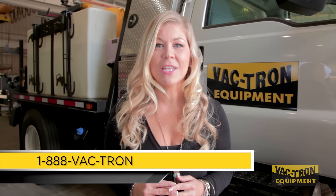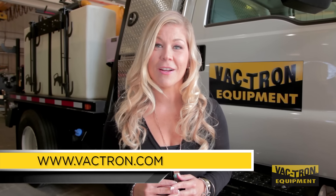Thank you for watching. Please call us today for a free demonstration at 1-888-VACTRON or visit us online at www.vactron.com.